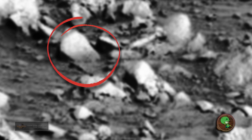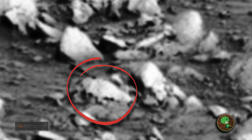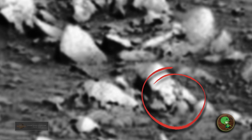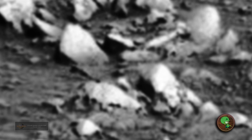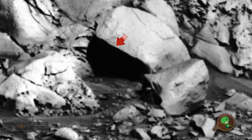Over here guys, I don't know if you're able to see it, but there's a couple of faces here. And here they do like what they do in the top secret government documents — they black things out.